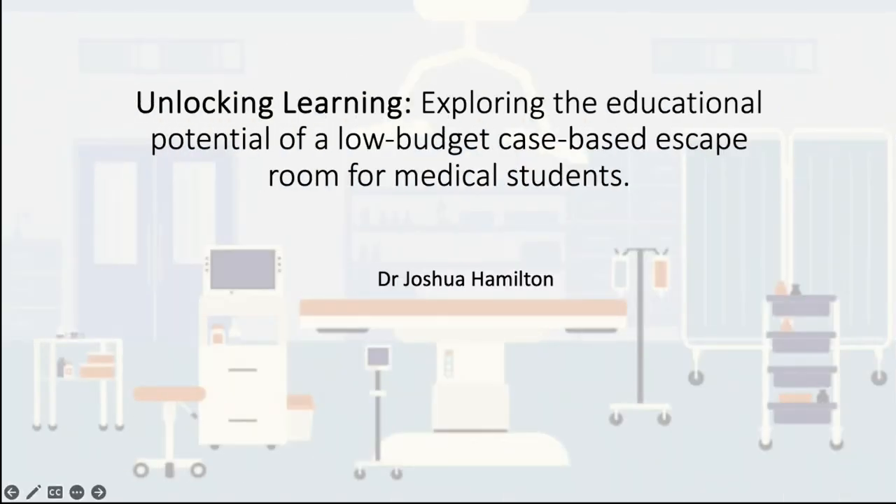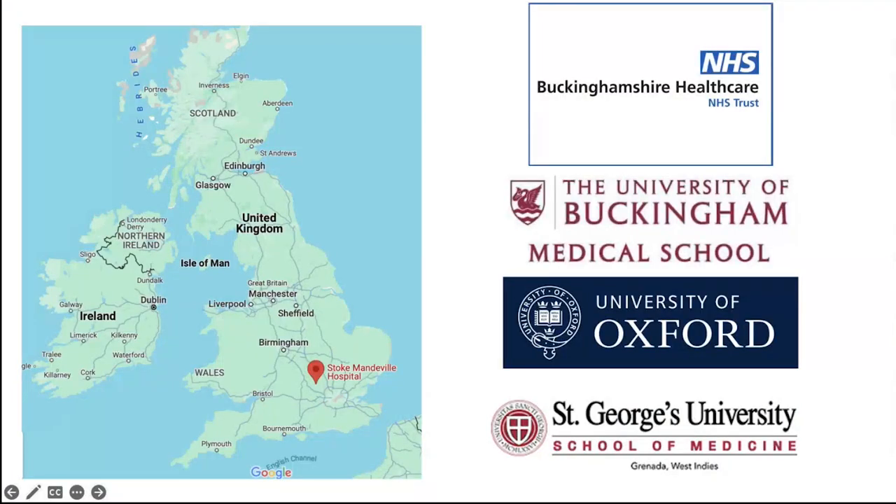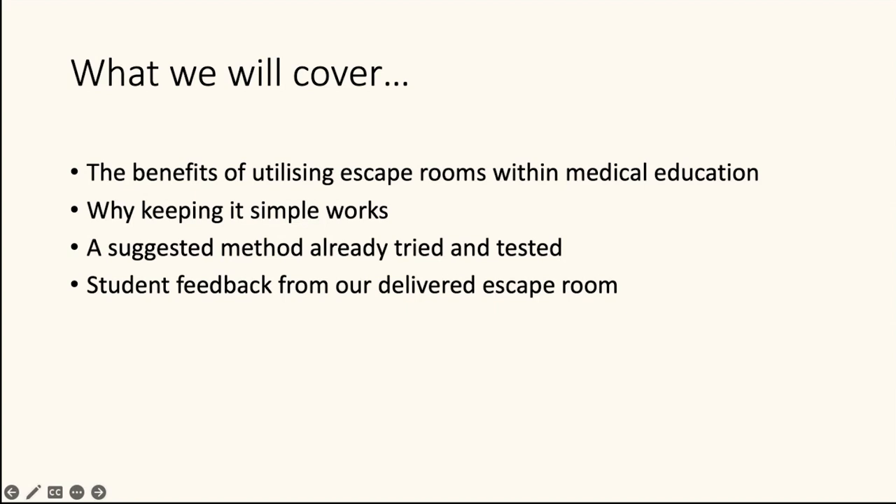My name is Joshua Hamilton and thanks for inviting me to talk about how we explore the educational potential of a low-budget case-based escape room for medical students. I'm a doctor who works 50% clinically and 50% in education as an education fellow at Stoke Mandeville Hospital, part of Buckinghamshire NHS Trust. We are a local education provider for three medical schools: the University of Buckingham, the University of Oxford, and St George's University. Today we'll touch on the benefits of escape rooms with a focus on medical education, why keeping it simple works, suggested methods tried and tested by us, and student feedback from our delivered escape room.